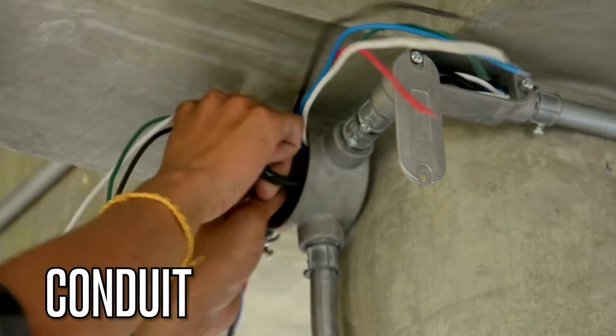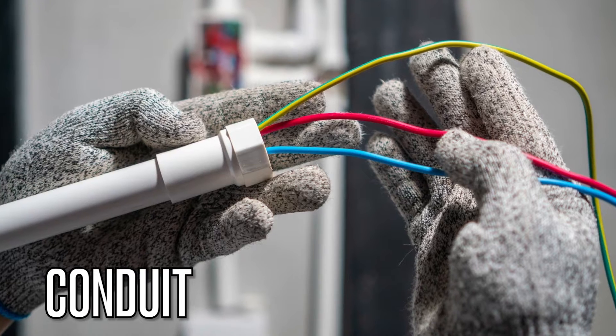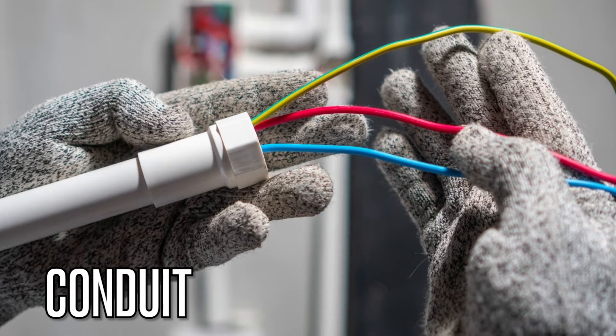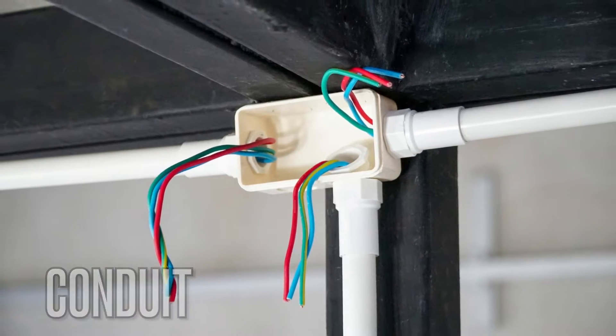Moving on to conduit. In electrical work, a conduit is a protective tube or pipe used to encase electrical wires. It shields the wires from damage and keeps them organized. Conduits are important for safety and maintaining the integrity of electrical installations.